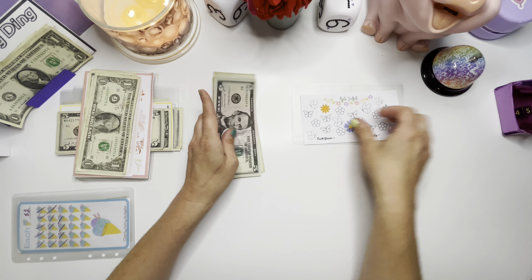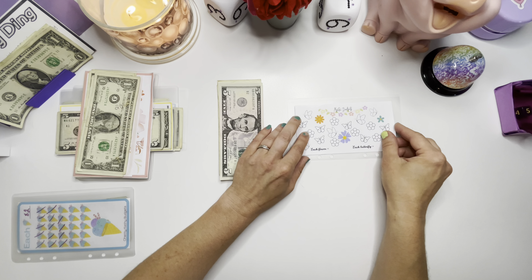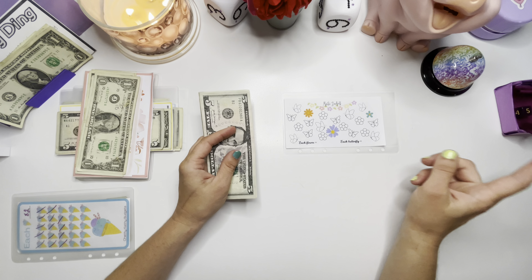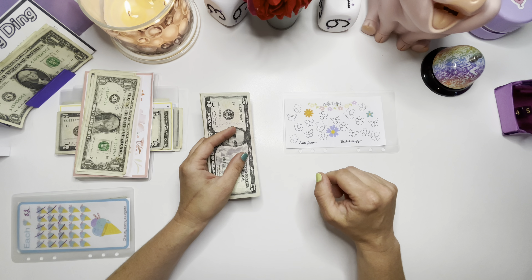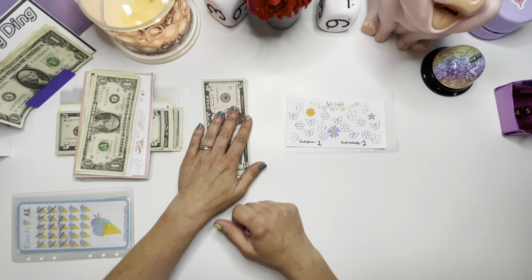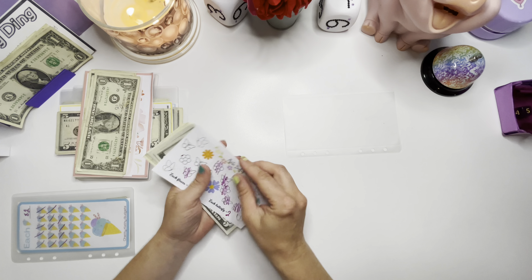This next one is created by Mystic Budgets here on YouTube — I will link their channel and possibly their Etsy shop or Ko-Fi in the description box down below. We are just starting this one out and we got double spicy fives! We're going to do each flower and each butterfly as $2, so we got $5, $10, then $11 through $16. Cutie, you can color in eight. So $16, starting this one off strong.